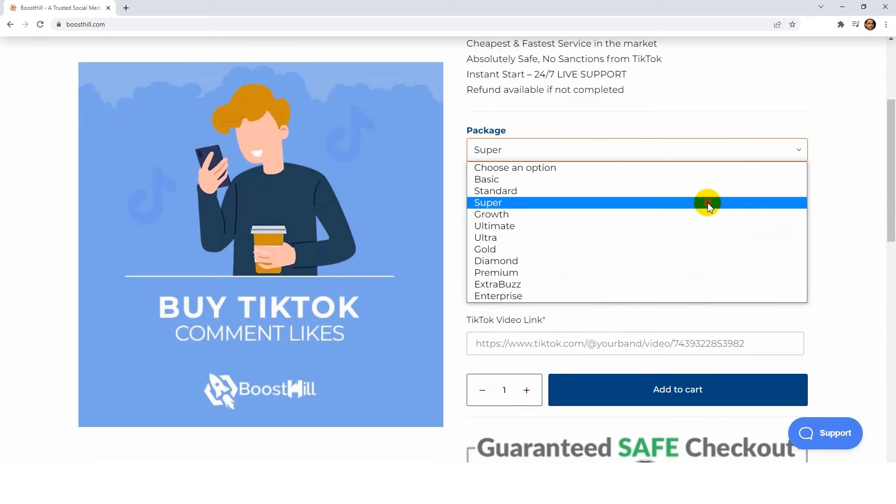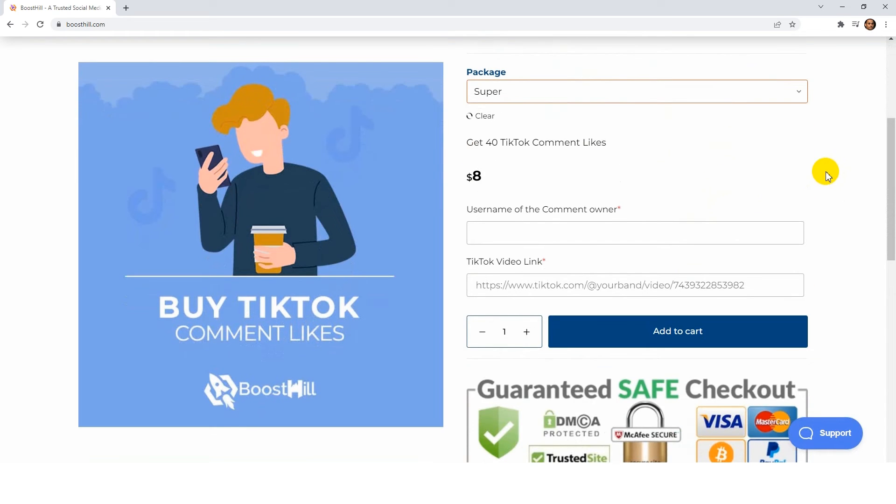Additionally, all of these comment likes are 100% real, non-drop, and versatile. Now, here you will have to put the exact username of the comment owner and then put the link of that TikTok video and choose the quantity, then click Add to Cart.